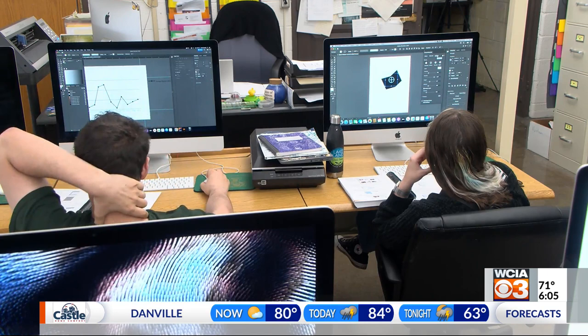High school is giving students the chance to advance in their careers and even earn college credit. Students have the choice of taking graphic or visual design classes to earn an Adobe professional certification and a dual credit from Lakeland College. The program teaches graphic design software tools and techniques that are required to succeed in digital media.